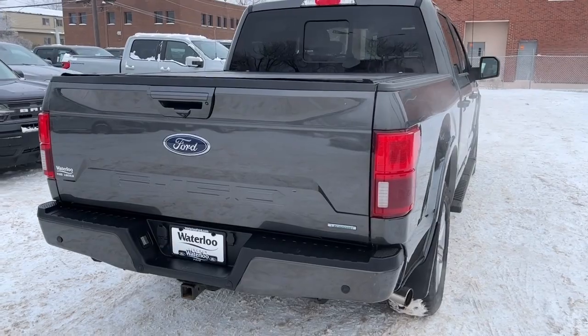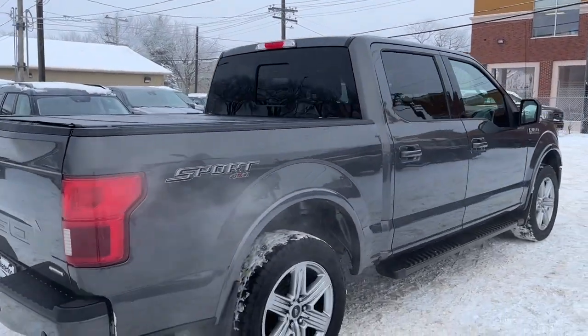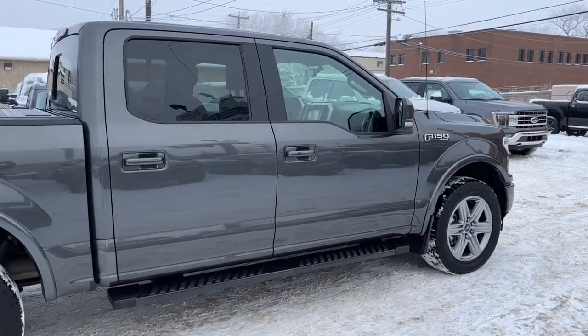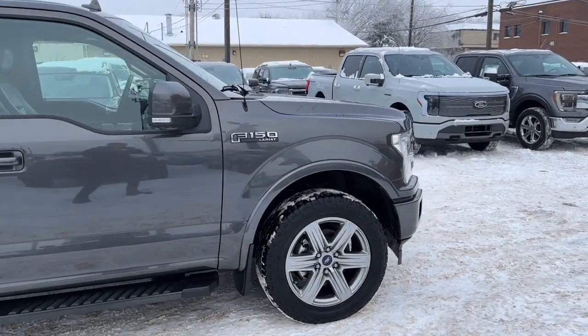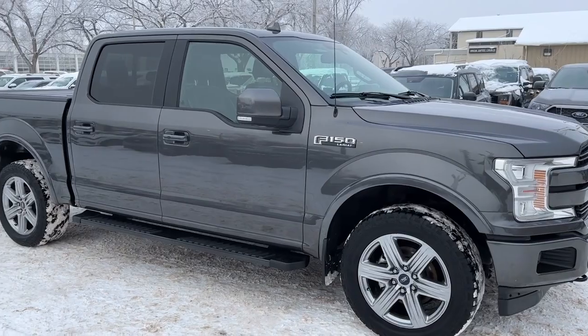We also have a tailgate step, the trailer tow package, and a tonneau cover. I won't be able to cover every single detail about this F-150, but if you'd like to know more information you can check it all out at waterlooford.com or come by the dealership and check this truck out in person.